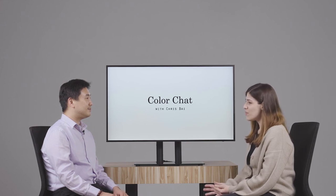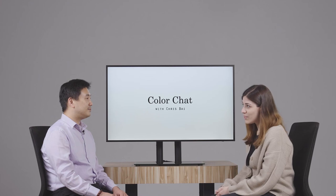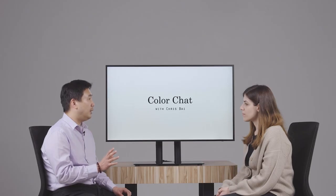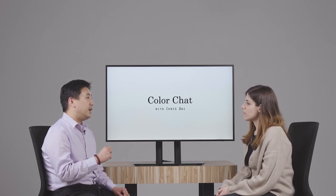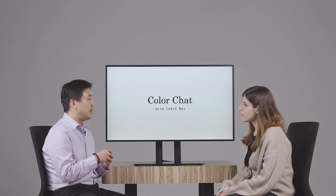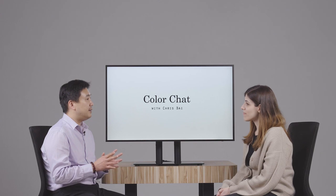Before we close, can you tell us what we can expect from the BenQ color team in the future? We just finished two very interesting projects: the conference camera DVY series and the video bar. We did a lot of color adjustment work on these. We identified the pain point that cameras can't reproduce colors faithfully — especially skin tones, yellow, and greenish colors don't look good. We tried to solve these pain points using our color adjustment techniques. If you have a chance, definitely check out these two products — you'll find a great improvement in these color ranges.